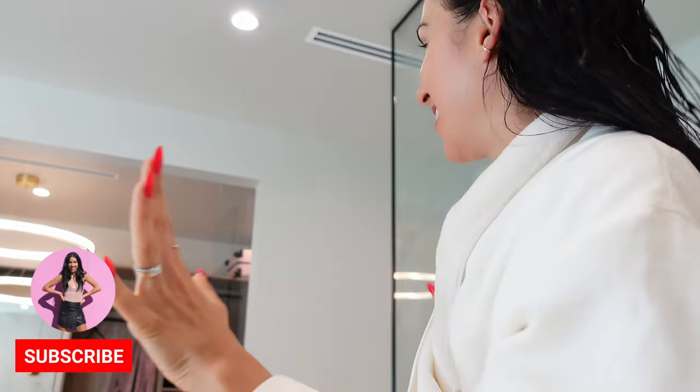Hi guys, welcome back to my channel. I am just getting ready in my new bathroom. If you've missed the house updates and all of the moving vlogs, you can check out my channel. There are a couple of them on there, and I'll probably do a full house tour at some point once all of our furniture is in.